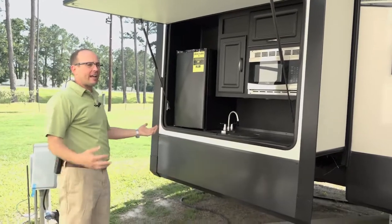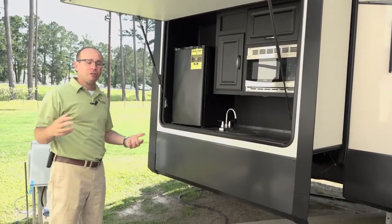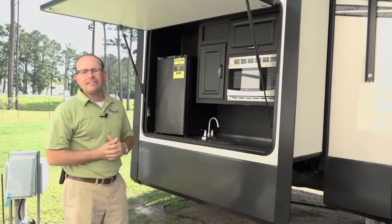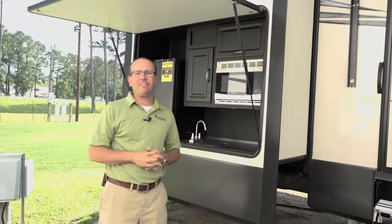Really neat feature. This is on a non-bunkhouse coach, which is something you don't see a lot. So let's jump in and take a look at the inside of the 38 FKOK.